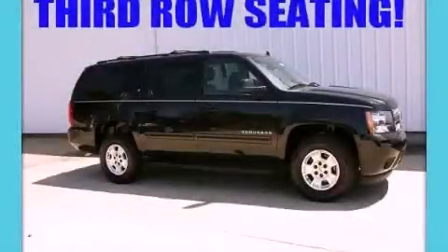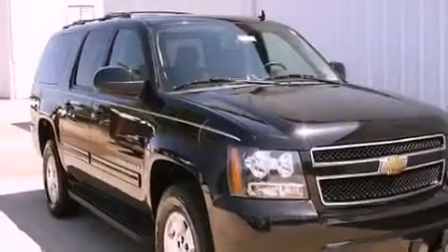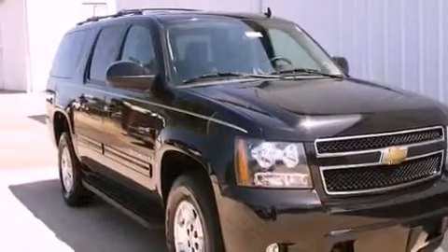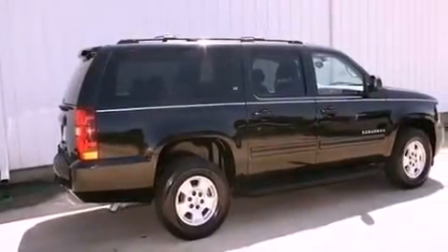This is a 2011 Chevrolet Suburban, for when safety, size, and space are of importance. It has a 5.3 liter, 8-cylinder engine, a 6-speed automatic transmission, and 4-wheel drive.